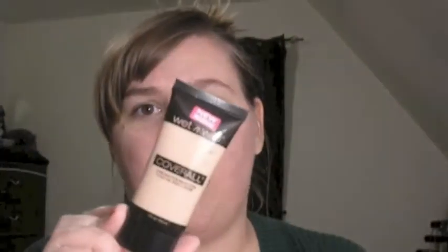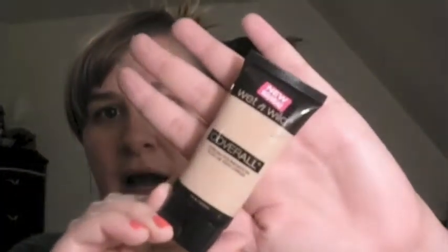She did some foundation routine or similar and she used the Wet and Wild Coverall Foundation, something I totally dismissed because I thought it was going to be cheap and not work for me. I have oily skin, and I figured it's not going to cover anything — pointless to pick this up for $3.99. But she was saying it was giving her good coverage, so I figured maybe I'll pick it up.